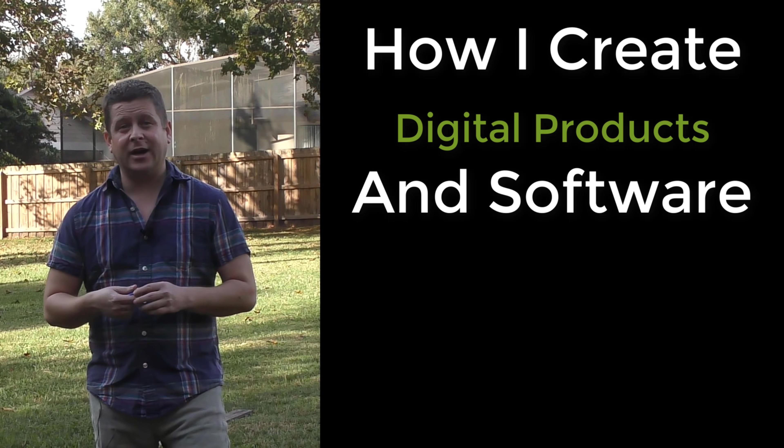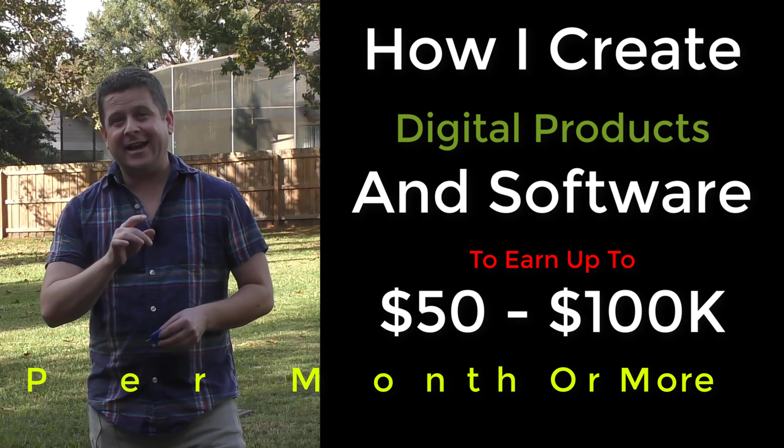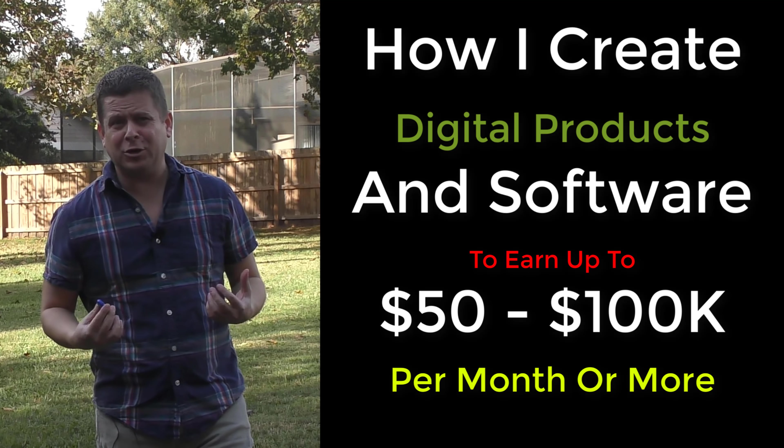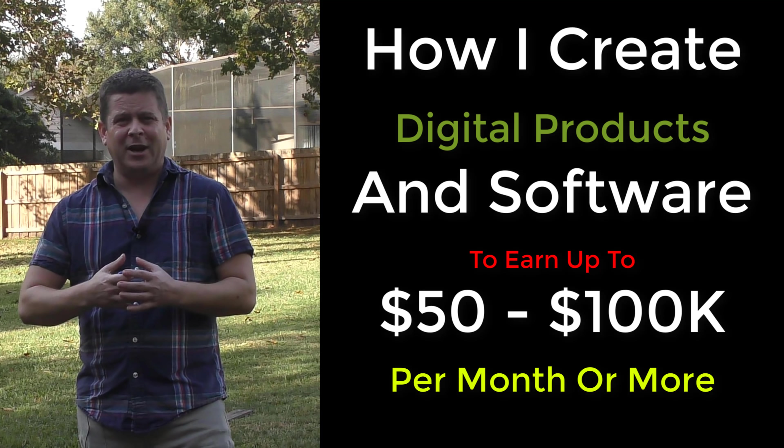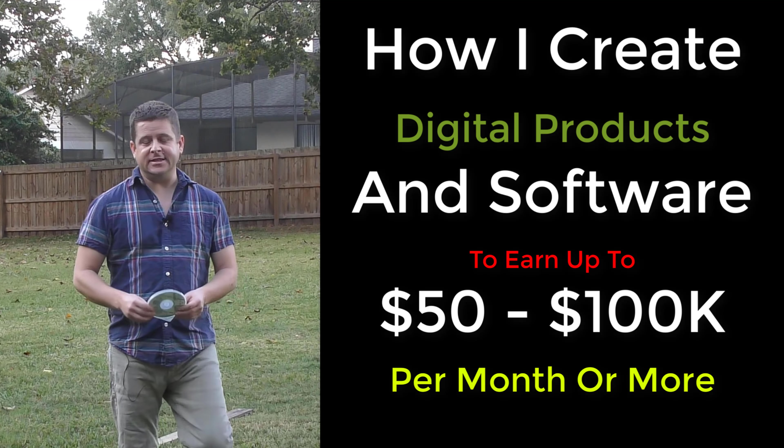Sometimes as much as fifty to a hundred thousand dollars a month or more, from the comfort of your own home. Now you might be thinking that software is difficult to build, hard to put together, and you need to have a huge company like Microsoft to make it happen. It's actually pretty easy.